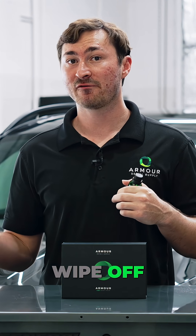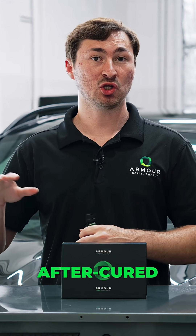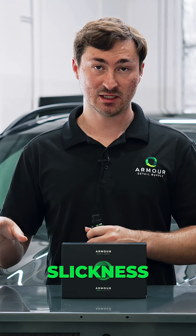Yes, if you've used Phobic, this is even slicker — and that's in the just initial wipe off as well as the after-cured coating finish slickness.